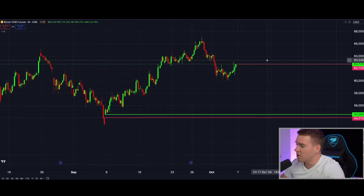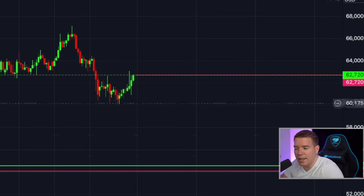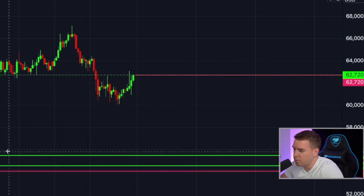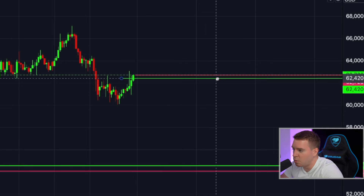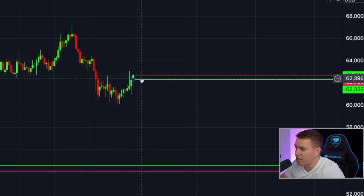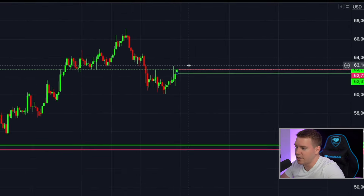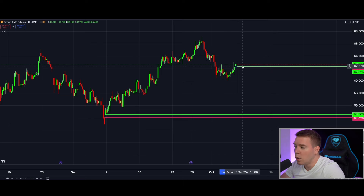CME closed yesterday quite high at $62,720 and if we would open at the current level, it's most likely we would get a really small CME gap below current price on the CME chart where we closed on Friday, which would mean that price action will go up to $62,700 to close the CME gap. We need to reassess the situation, but most likely what's going to happen by tomorrow is that we are either opening way higher than we closed on Friday or that we don't have a CME gap at all.